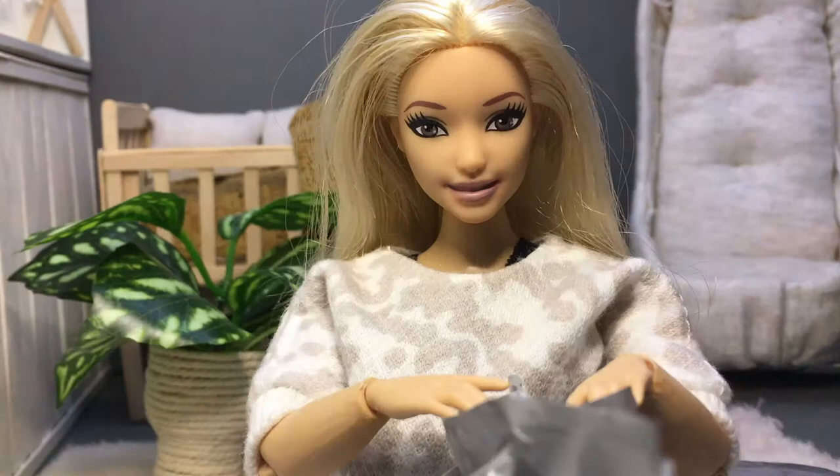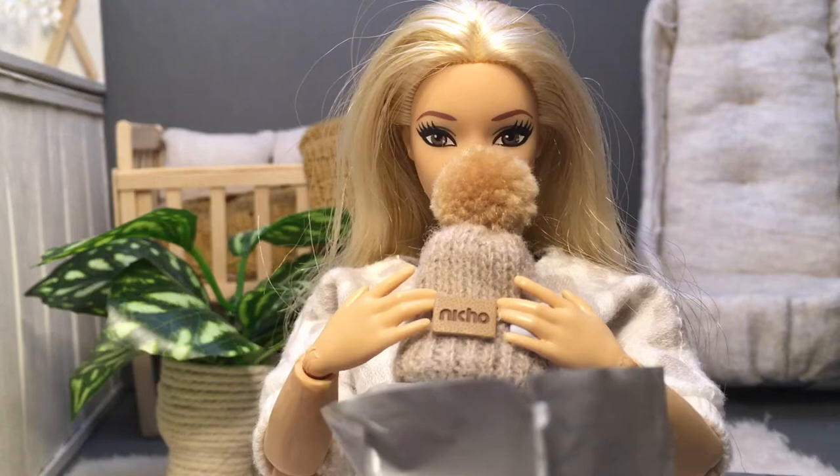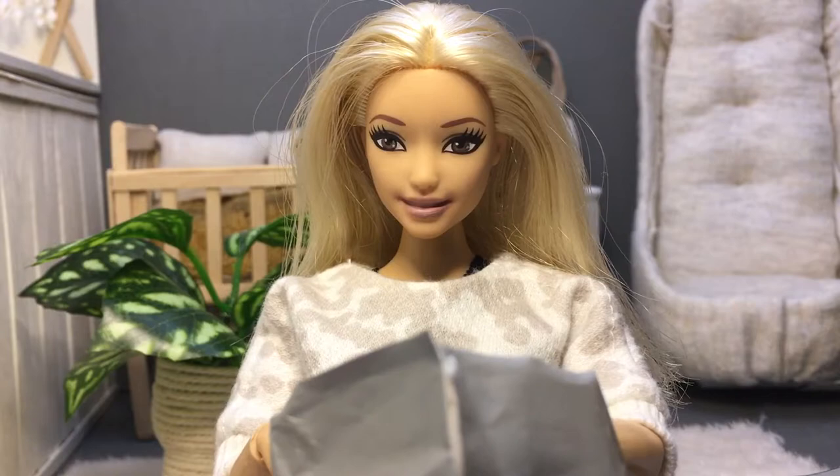The second package has some clothes I ordered for when the twins get older. The first item is an adorable knitted beanie with a little pom-pom on top, and this adorable little sleep suit. The last few pieces in this package are these cute little matching clothes sets.